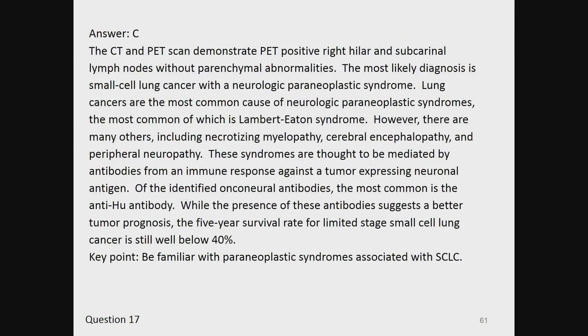The answer is C. The CT and PET scans demonstrate PET-positive right hilar and subcarinal lymph nodes without parenchymal abnormalities. The most likely diagnosis is small cell lung cancer with a neurologic paraneoplastic syndrome. Lung cancers are the most common cause of neurologic paraneoplastic syndromes, the most common of which is Lambert-Eaton syndrome. However, there are many others, including necrotizing myelopathy, cerebral encephalopathy, and peripheral neuropathy. These syndromes are thought to be mediated by antibodies from an immune response against a tumor expressing neuronal antigen. Of the identified onconeural antibodies, the most common is the anti-HU antibody. While the presence of these antibodies suggests a better tumor prognosis, the five-year survival for limited-stage small cell lung cancer is still well below 40%. Key point: be familiar with paraneoplastic syndromes associated with small cell lung cancer.